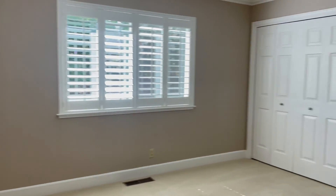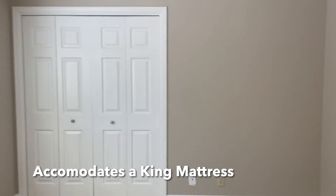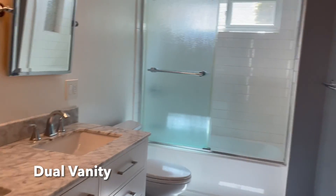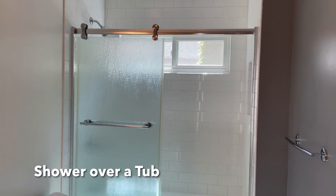Down the hall we come to our carpeted bedrooms — each could easily accommodate a queen or king mattress and have good size closets. The hall bath has a dual vanity with storage, tile hex flooring, and a shower over the tub.